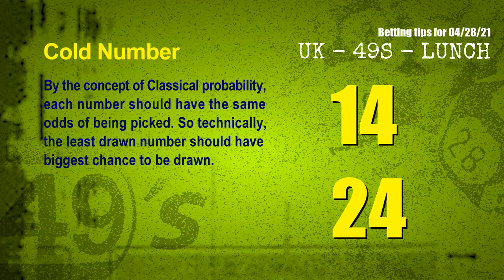In the end of this video, we have two more tips for you: cold numbers and overdue numbers. By the concept of classical probability, each number should have the same odds of being picked, so technically the least drawn number should have the biggest chance to be drawn. We count thousands of results before and find out the coldest two numbers for the next draw will be: 14 and 24.